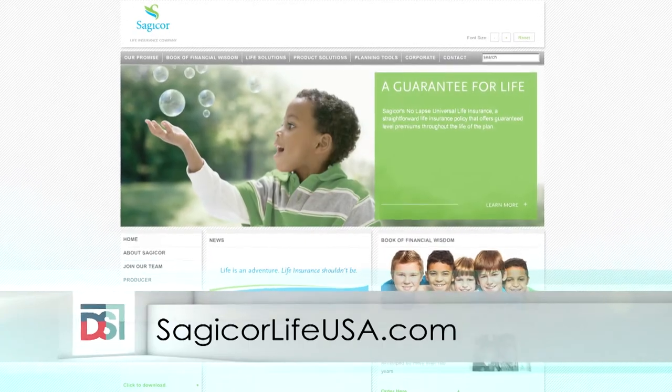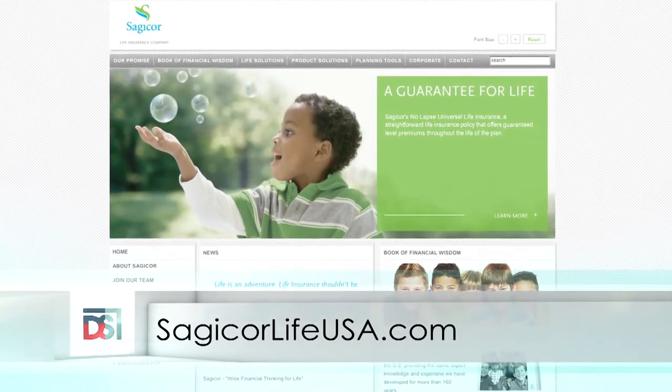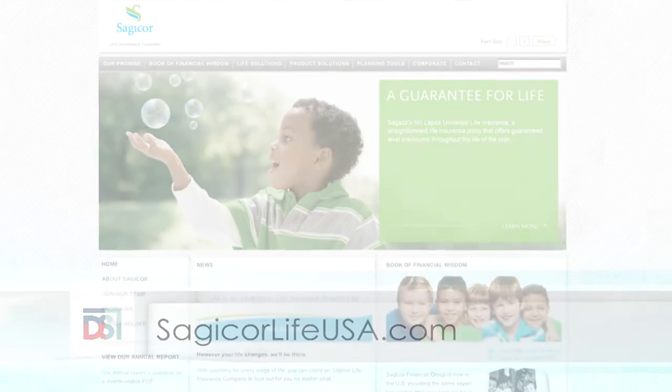Viewers can learn about Sagicor's products and services at SagicorLifeUSA.com. After thanking Terry for hosting at his plantation office, the host notes that more information will be available on the Designing Spaces website at DesigningSpaces.TV — just look for the Sagicor video. Thanks for watching, we'll see you soon.